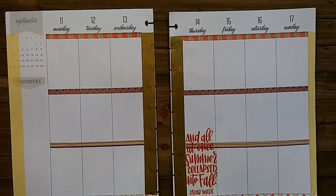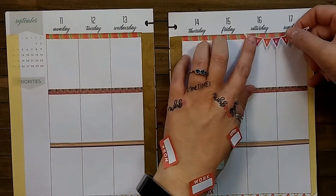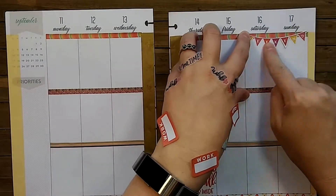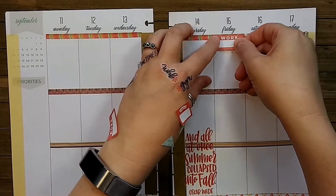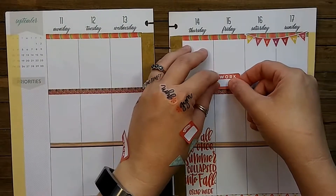Starting off with an 'all-at-once summer collapsed into fall' by Oscar Wilde clear sticker — love that sticker. Putting in a weekend banner; I love those colors, thought they were very fall-inspirational. Next, coming up the work sticker in orange — it's hard for me to find orange.